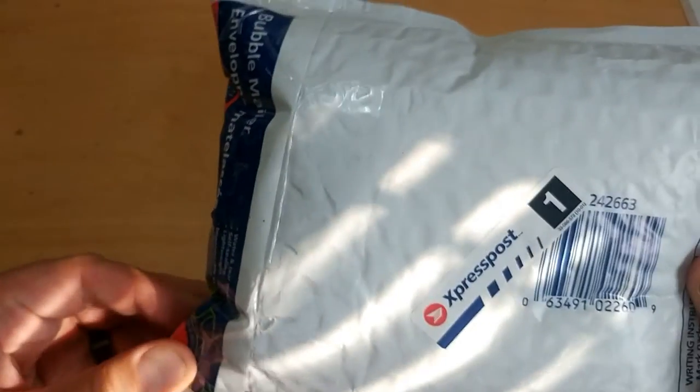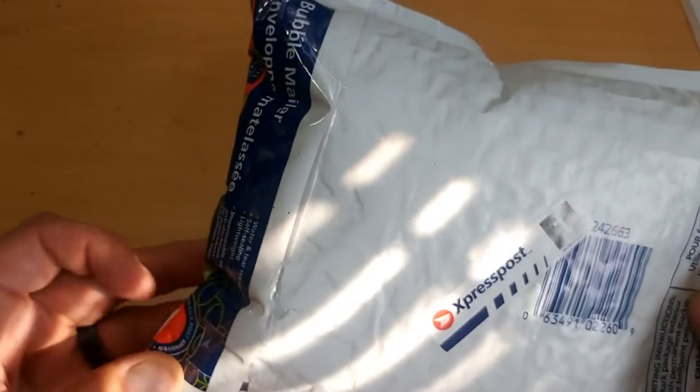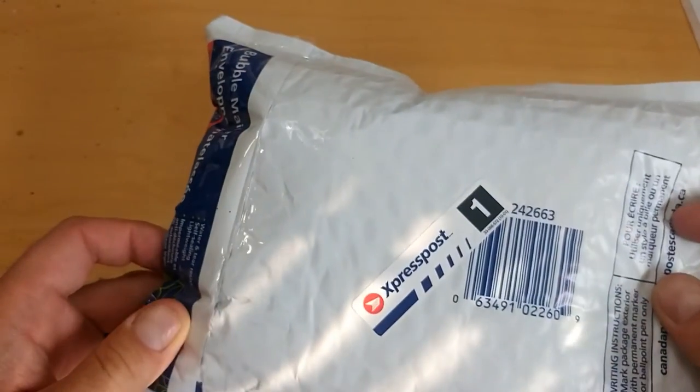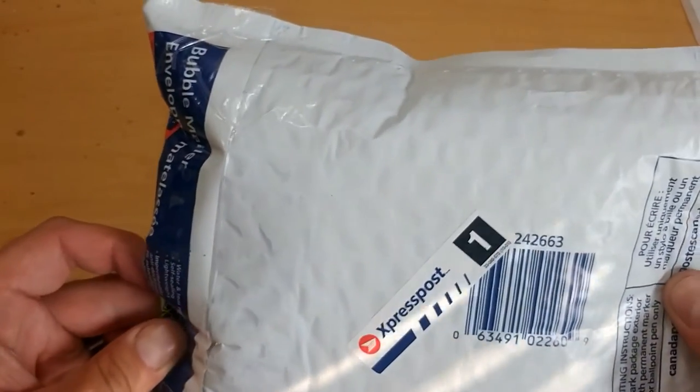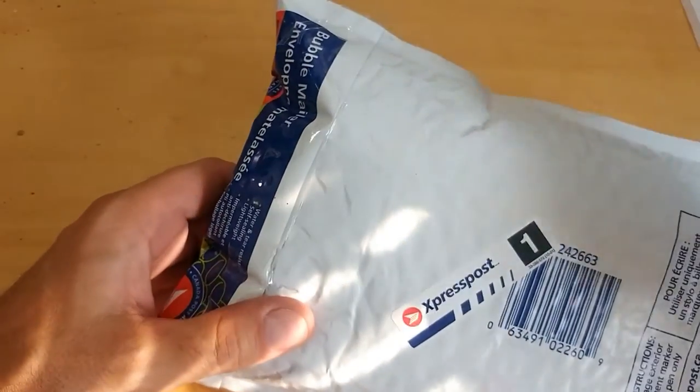Let's get to the video here. We've got a nice package — this is the express post. I can't turn it over because you'll see my info, but this is a Canada-to-Canada move that was done here. Give me one second, I've got a knife right here — I'm going to start that.